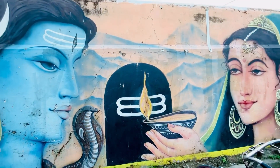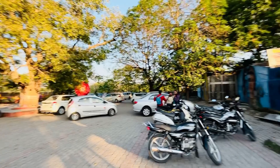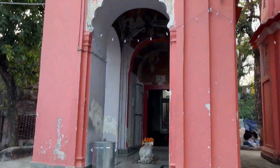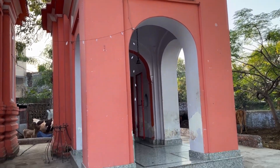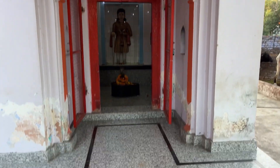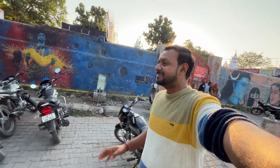Inside the temple, there is a photo of Bholi Shankar and Ma Sati Devi. You can also see the parking lot here. This is the statue of Bholi Shankar and Ma Sati Devi. I will show you the statue of Bholi Shankar from inside.